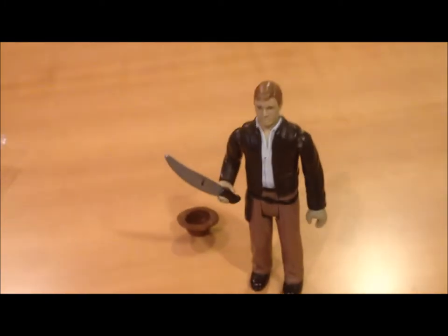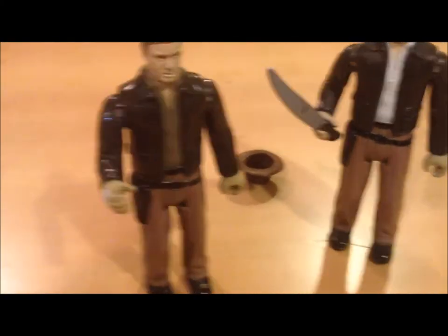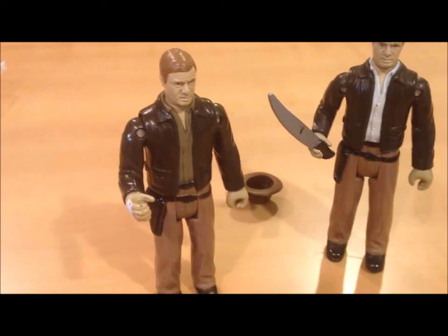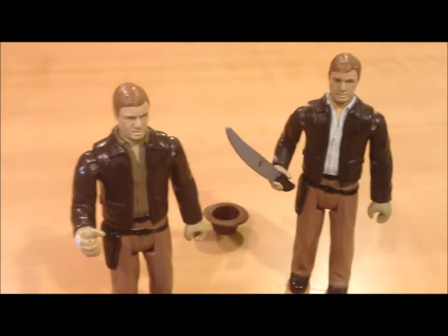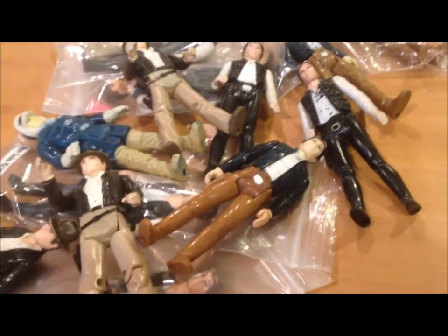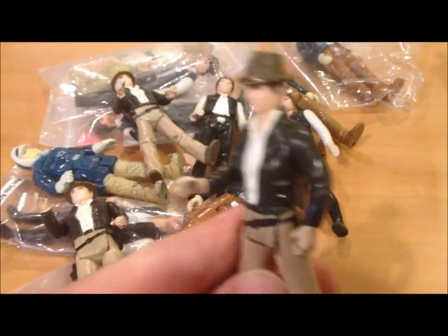Why feature this figure again? Because I got another one, and it's a variant — it's got a dark shirt. You see, there's a light shirt version and a dark shirt version. If I see an Indiana Jones figure anywhere under 20 bucks, I'm picking it up. Look at all my other random Harrison Ford action figures — we got Bespin Han Solos, Hoth Han Solos, more Indiana Jones figures.